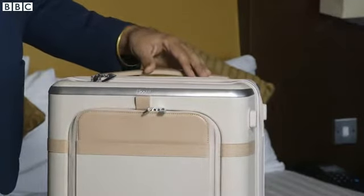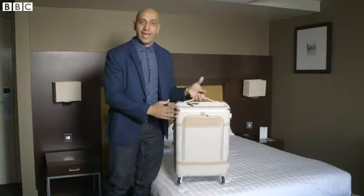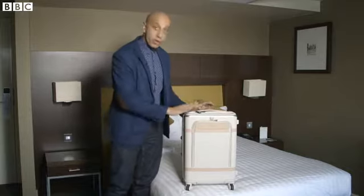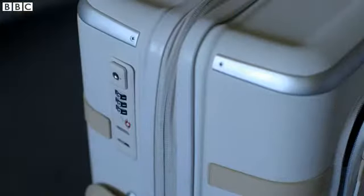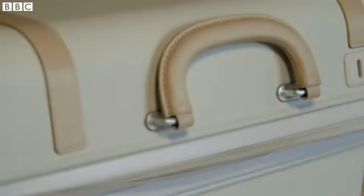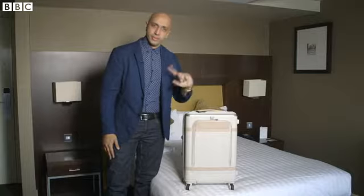There is so much going on inside and as you can imagine, with all that technology it can be a little bit on the heavy side, but it's practical. It's been really well thought out with you the traveler in mind. This is the kind of case that communicates to you — it even tells you when it's a little bit on the heavy side. It's a bit like traveling with my wife, except without the arguments.